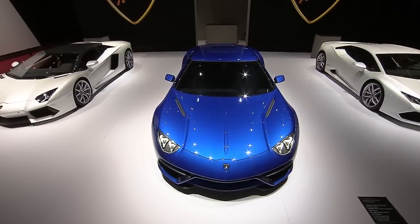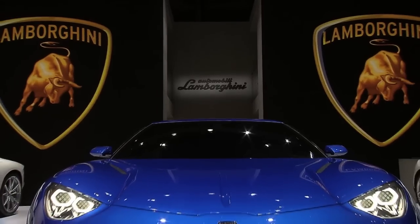Now, on to the news. If you thought hybrids were just for hippies and tree-huggers, Lamborghini has something that might just change your mind. This is the Lamborghini Asterion, the first-ever plug-in hybrid Italian supercar.